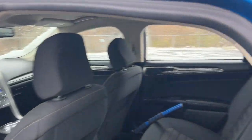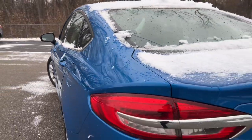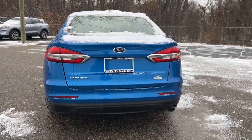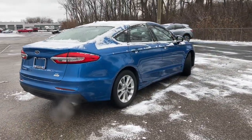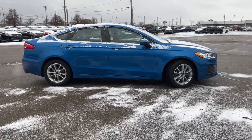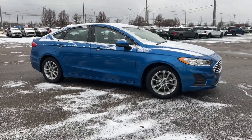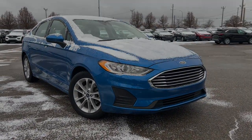Take control of the daily commute in smart style. This sporty Fusion is waiting, and our team is standing by to give you an outstanding test drive experience. Stop in today. Take care. Take control of the vehicle.